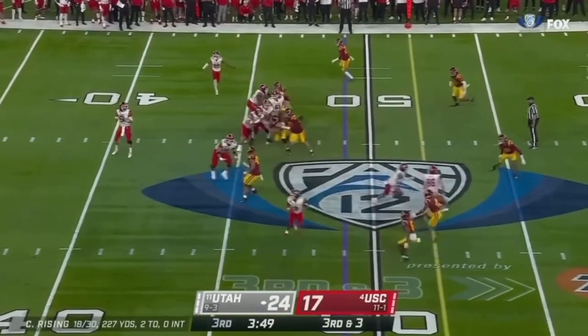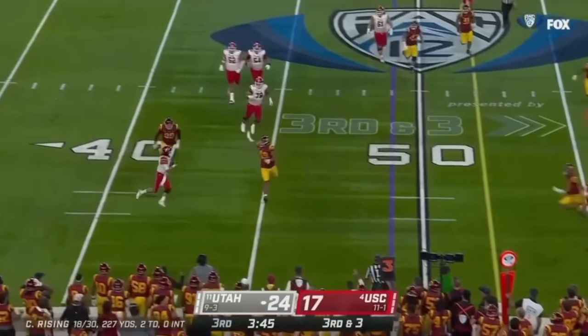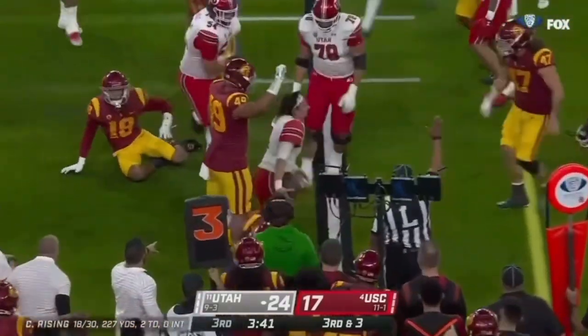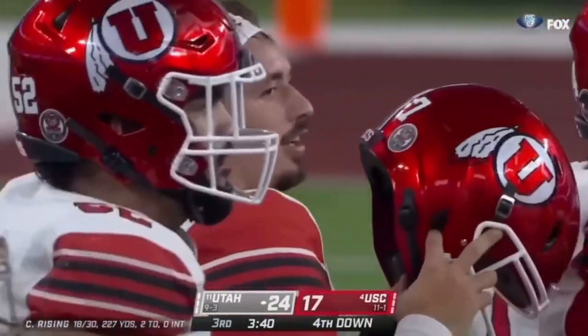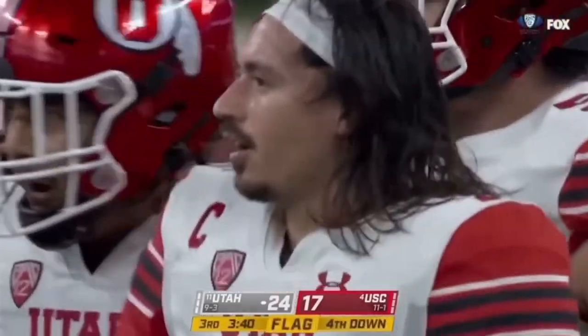That's a snap that shocked Cam Rising. Now he breaks it down and rolls out. Rising steps through and gets absolutely demolished. What a hit. That was Raylan Goforth that just lit him up.